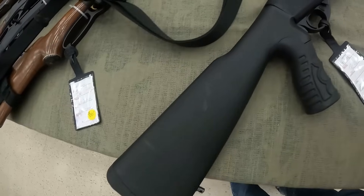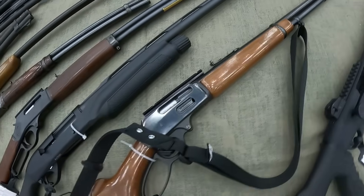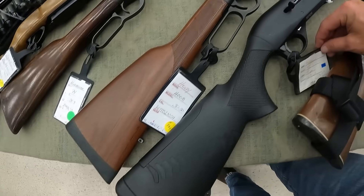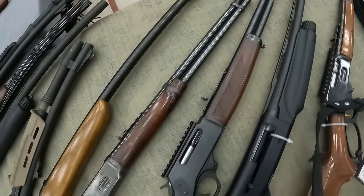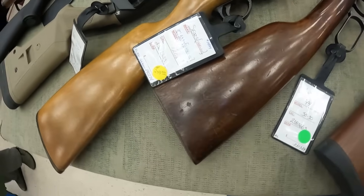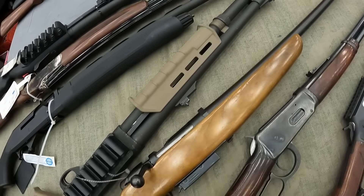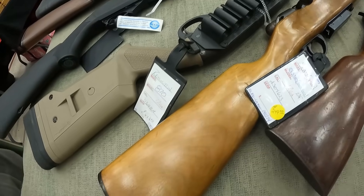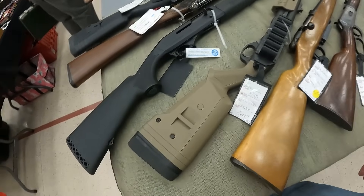We've got a TriStar Tech 12 12-gauge, $580. A Marlin 336 JM Stamp .35 Remington, $950. A Benelli M2 12-gauge, $1,320. A Henry H008 in .30-30, $989. A Winchester 94 in .30-30 — I don't see a price on that one. And a Sears Marlin goose gun 12-gauge with a magazine, running $250 on that.